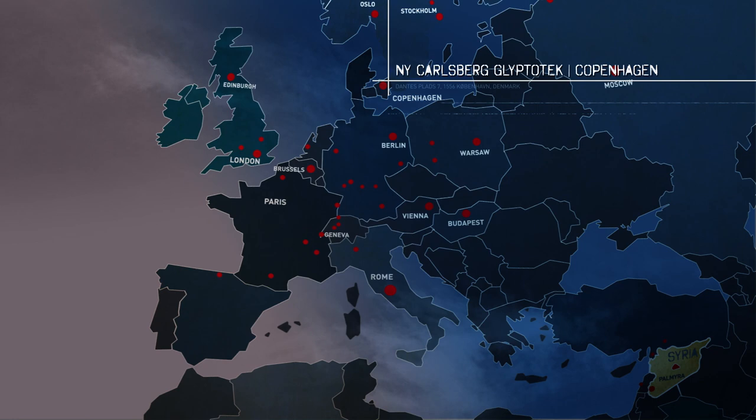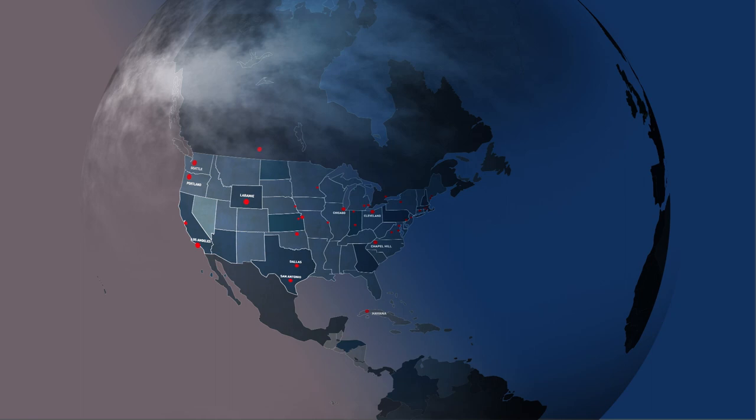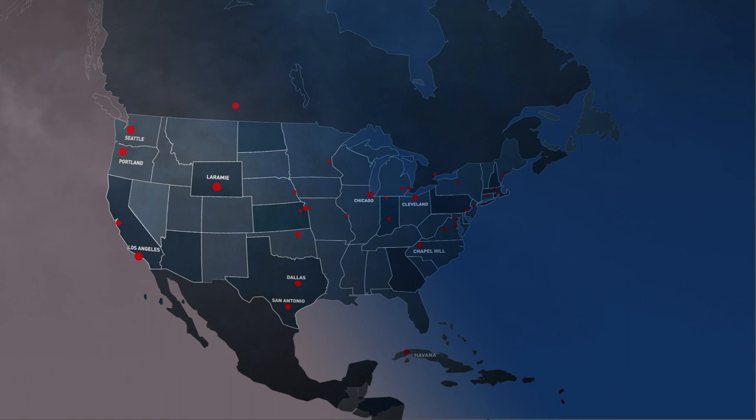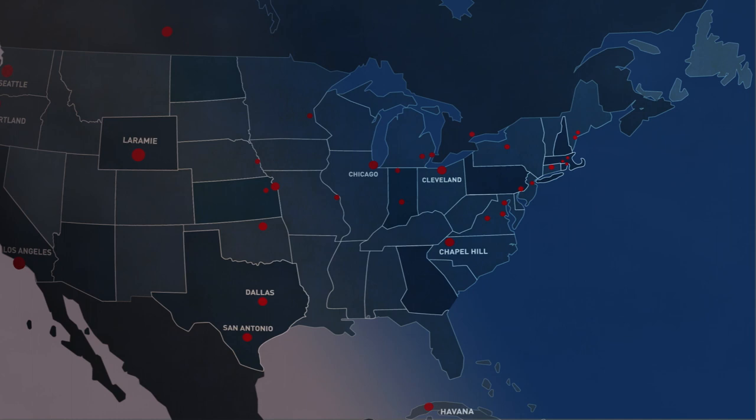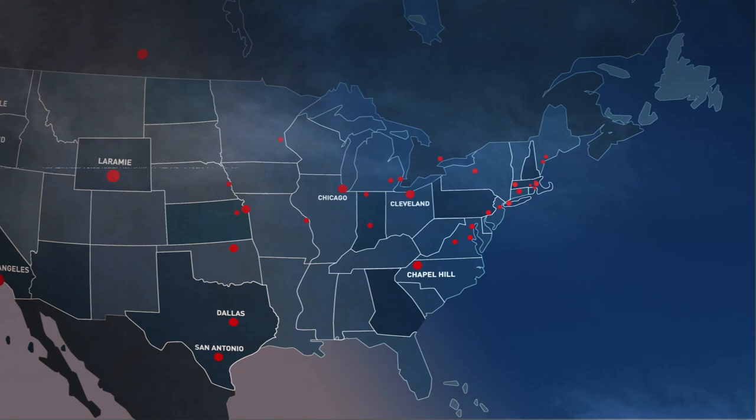Today, there are about 170 portraits from ancient Palmyra in United States collections. We are talking all over the country, including in places where you would not expect to find them — not just major museums like the Museum of Fine Arts in Boston and the Metropolitan Museum of Art in New York, but also in places such as Laramie, Wyoming, and Pittsfield, Massachusetts. Even in small college museums — Mount Holyoke, Amherst, Middlebury — you'll very often find one or two of these busts.